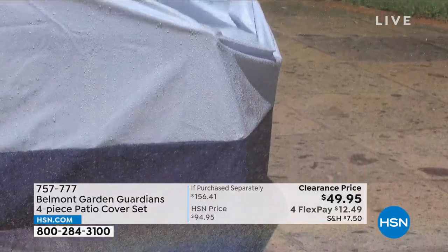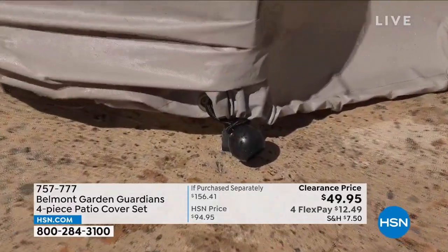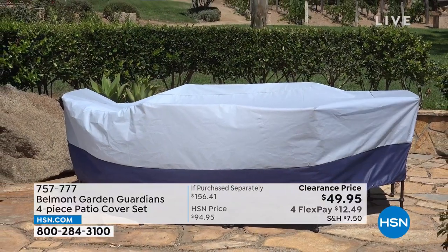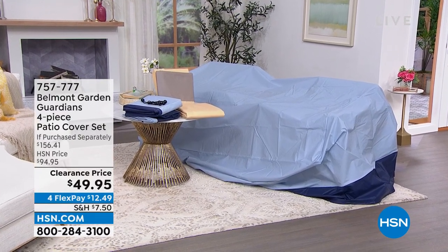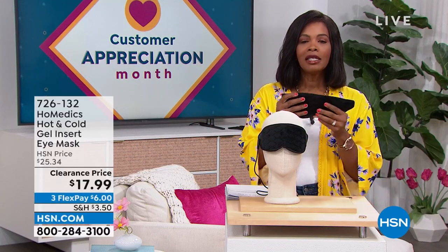These are going to be your saving grace when it comes to protecting your outdoor furniture. It's nice to be outside, but not when your cushions are wet because it rained or dirty from the wind or birds. That's where the Belmont Garden Guardians four-piece patio cover set comes in. Patio cover sets can be really expensive. You're getting four pieces — covers for your dining set, stacking chairs, lounge chair, and cushions — in blue or tan, almost half off and on FlexPay.